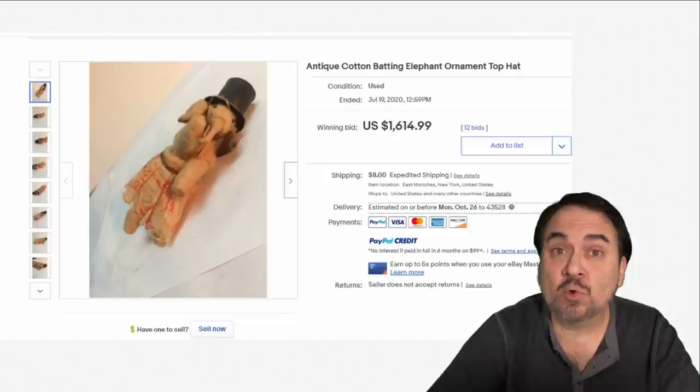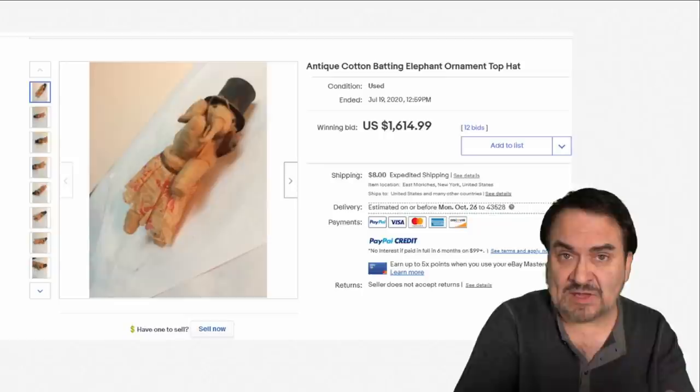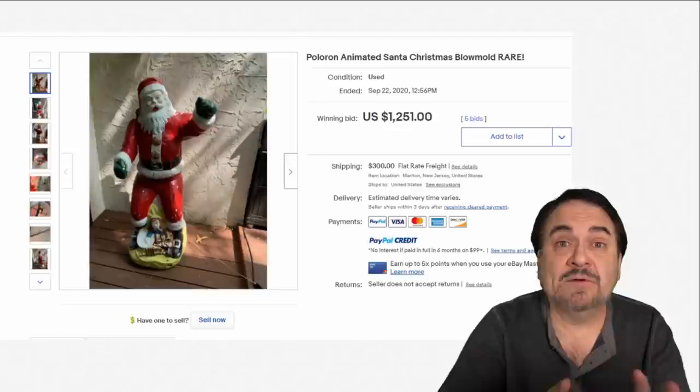Cotton batting is something else that people made ornaments out of very regularly. You can find these mass produced in Germany and in some cases in the U.S. — a homespun folk art style Christmas ornament. You can find them in all sorts of animals, figures, and Santa Claus. This one went for over $1,600. If you're interested in how to make these, there's a video on the other channel, The Art Professor, showing how to make spun cotton Christmas ornaments similar to this.